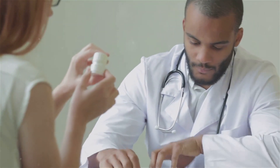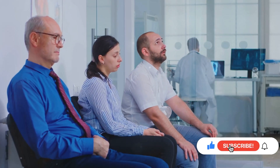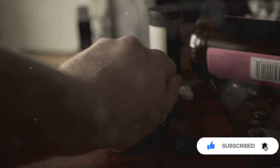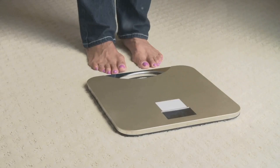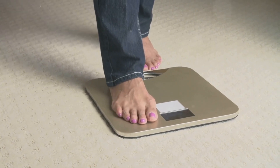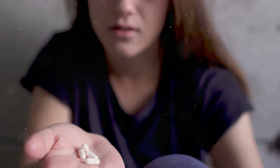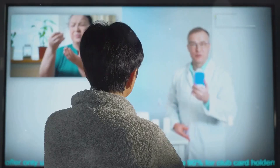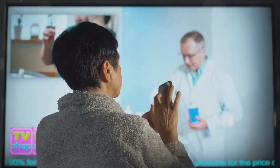Hi everyone, and welcome. Today we're diving into a topic that's close to many of our hearts: the connection between medication and weight gain. It's a common concern, and rightfully so. You're diligently taking your meds as prescribed, hoping to feel better, but then the scale starts creeping up. It can be frustrating, confusing, and even discouraging. You're not alone — millions of people experience this. Knowledge is power, and by understanding why certain medications can lead to weight gain and what you can do about it, you can take control of your health journey.